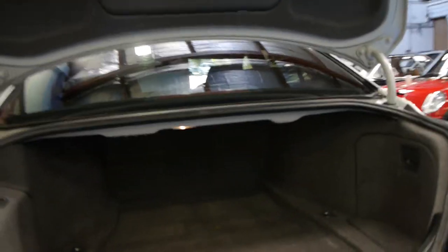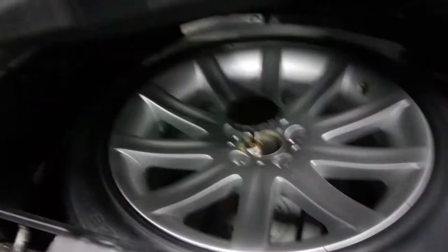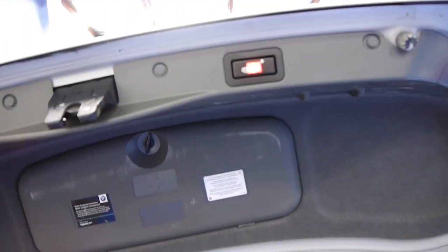I think the short wheelbase is the pick of the bunch when it comes to these. They've still got plenty of room in the back. It's got a huge boot and these come with a full size spare, and that spare is absolutely brand new and has never been on the car before. This car also has the optional electric tailgate or boot.